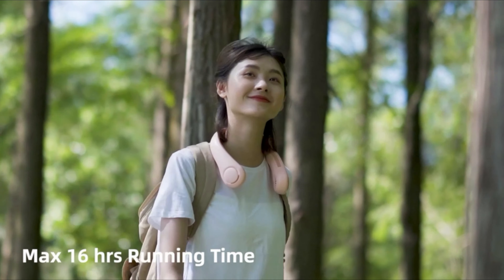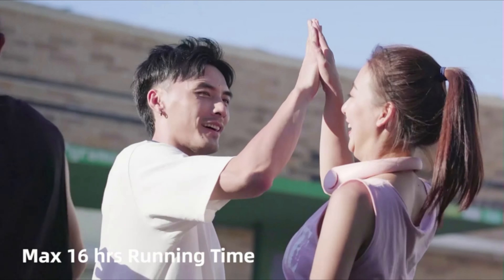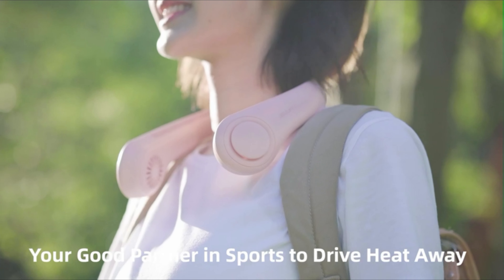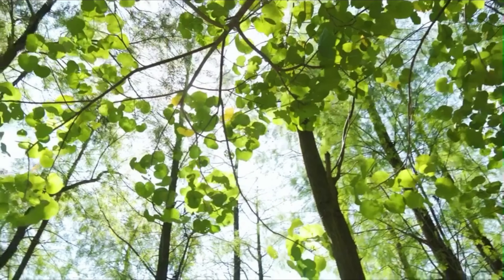The hands-free neck fan is designed like a headphone to free your hands anywhere. The fashionable style makes you look cool and you can take it anywhere in hot weather. With 3 speeds and a 4000 mAh large capacity battery, it provides 4–16 working hours of duration.